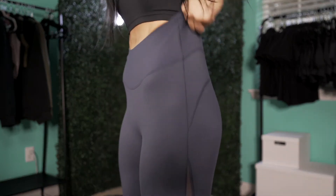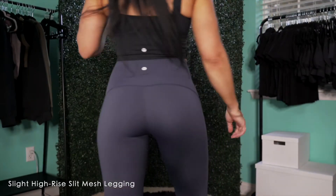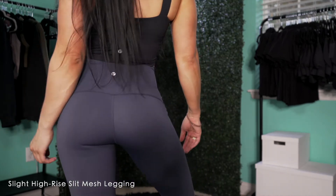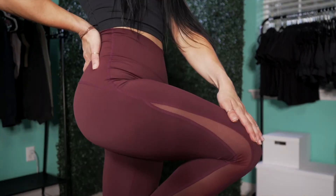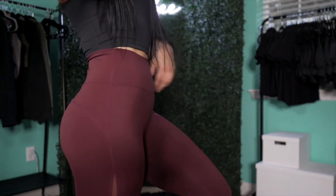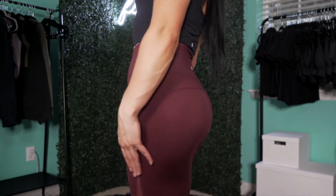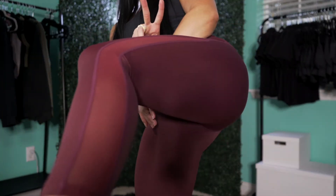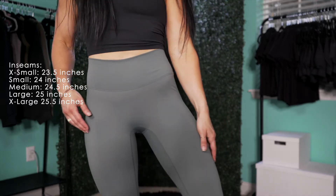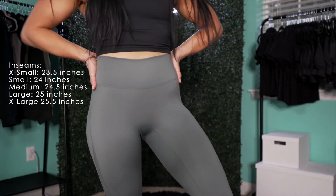First, we're going to start off with our newest leggings. These are our slight high-rise slit mesh leggings. They are a spandex and nylon blend with a lot of stretch, similar to our mid-rise mesh leggings, with a slight higher waistband. They have no front seam and contouring stitching in the back to help plump the booty. The inseam measurements of each size will be listed in the description on our website, but I will pop them up on the screen right here for your reference.